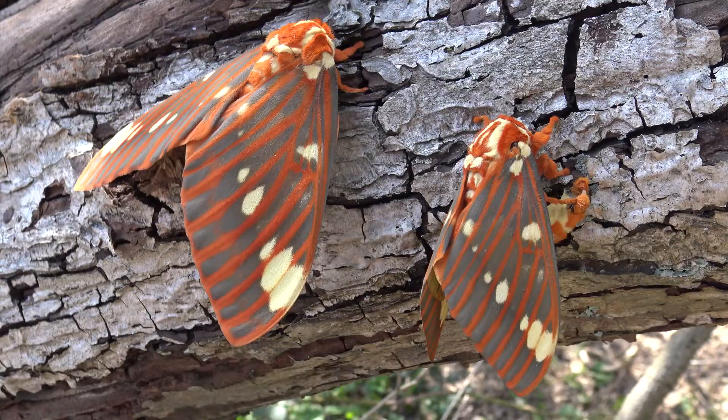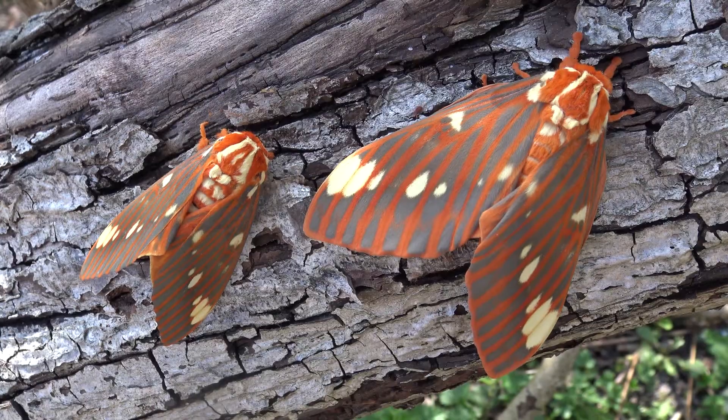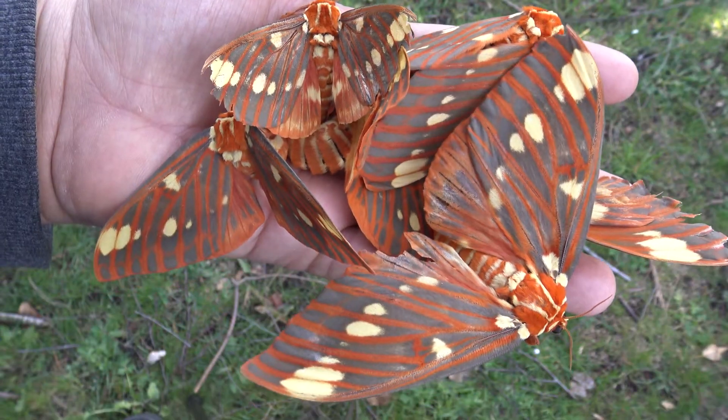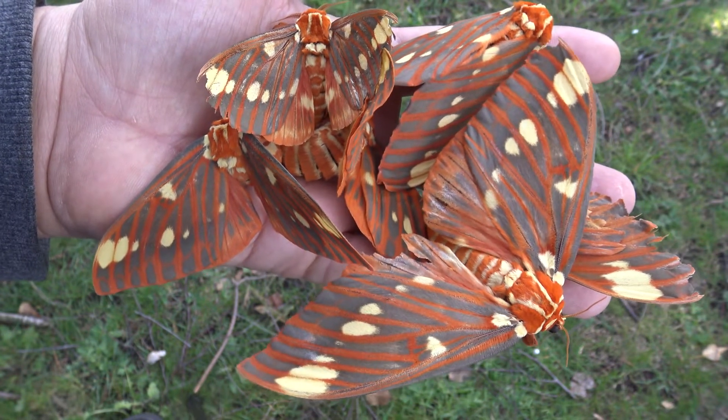The family of moths they come from — the Saturnidae, also known as emperor moths or silk moths — is a family of moths that do not feed as adults. Instead, they live off a fat reserve stored in their abdomens. This fat reserve fuels them as they slowly metabolize it, allowing them to live for about two weeks before they completely run out of energy and starve.